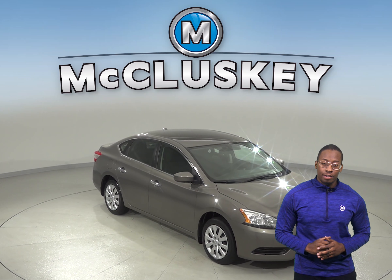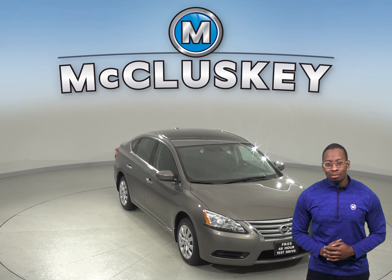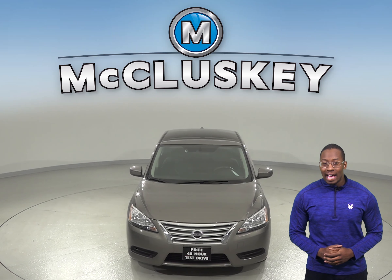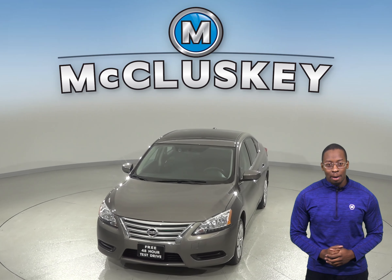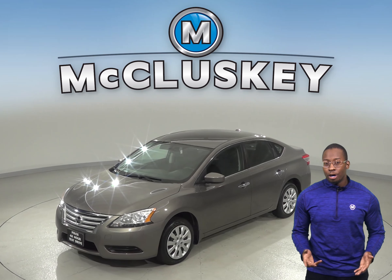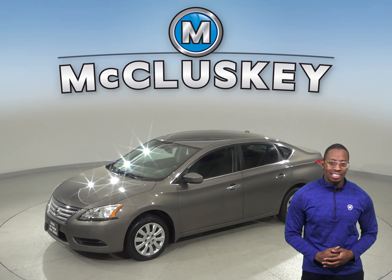If you've been considering the 2015 Nissan Sentra, then you've come to the right place. This 2015 Nissan Sentra only has 24,000 miles on the odometer, so it is ready and waiting for you to come take it home. You can take it home on one of our free 48-hour test drives.